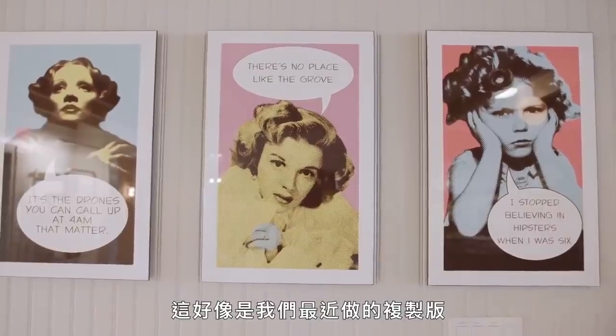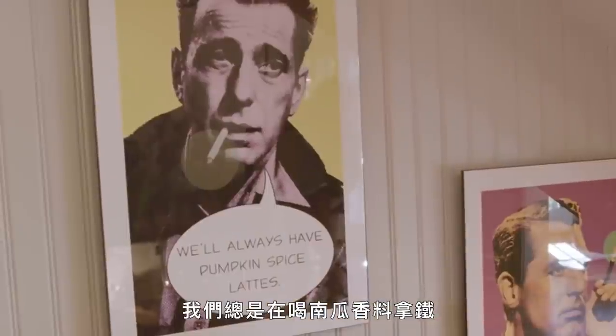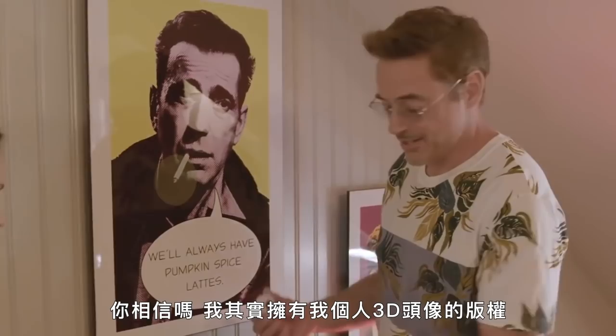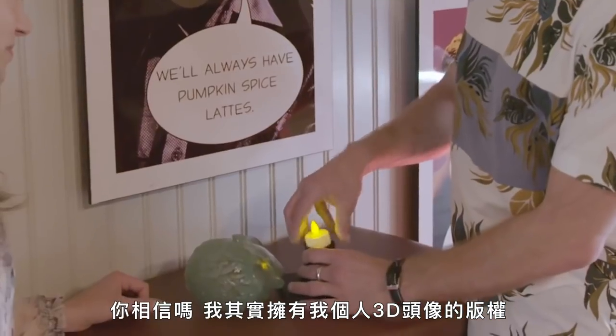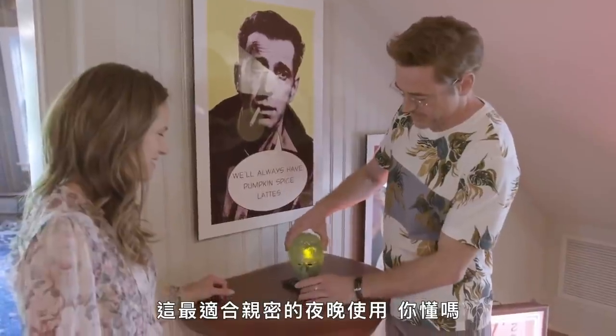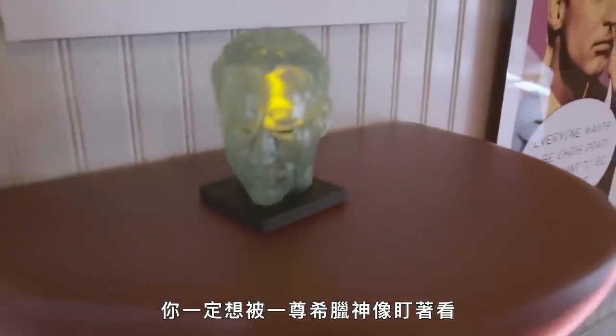There are some other pieces. I think this is our most recent iteration. We'll always have a pumpkin spice latte. You're going to love this part — believe it or not, I actually do own the licensing for my own 3D head scan. And this is just for those intimate nights when you just want to be stared at by what is clearly a Greek god.